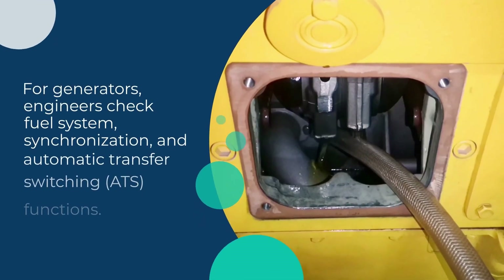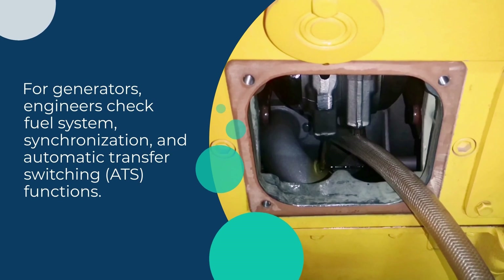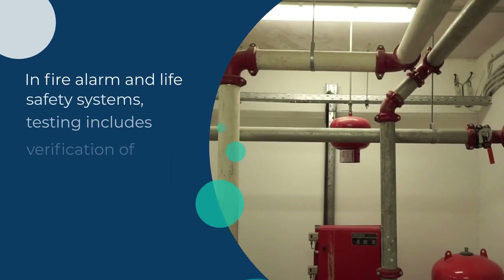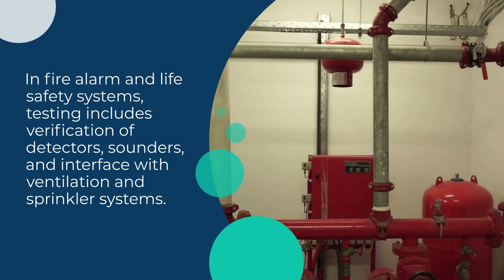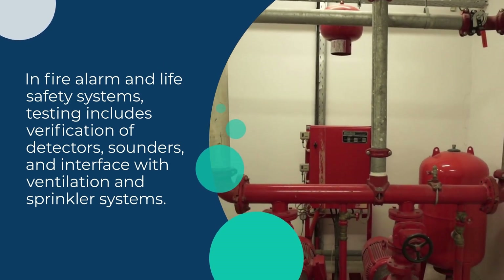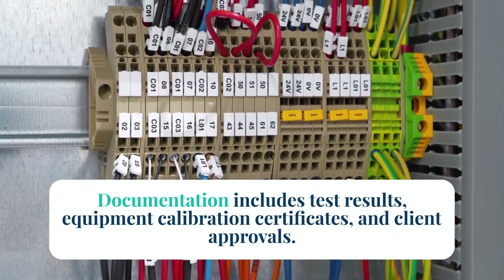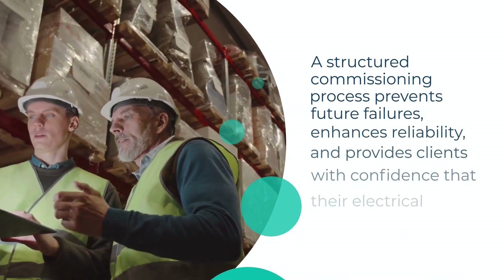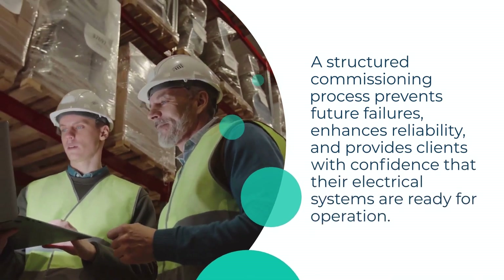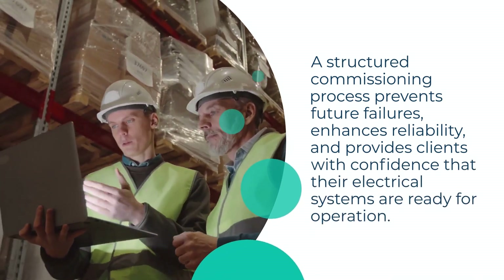For generators, engineers check fuel system, synchronization, and automatic transfer switching (ATS) functions. In fire alarm and life safety systems, testing includes verification of detectors, sounders, and interface with ventilation and sprinkler systems. Documentation includes test results, equipment calibration certificates, and client approvals. A structured commissioning process prevents future failures, enhances reliability, and provides clients with confidence that their electrical systems are ready for operation.